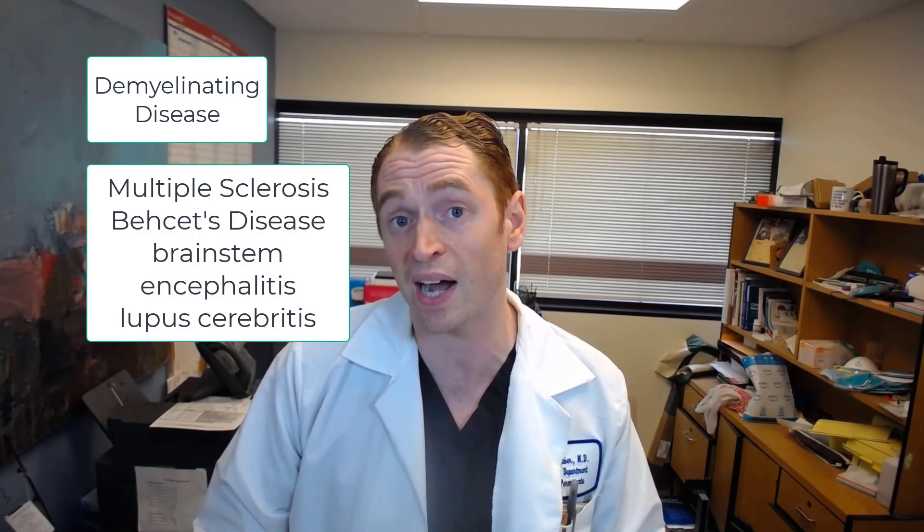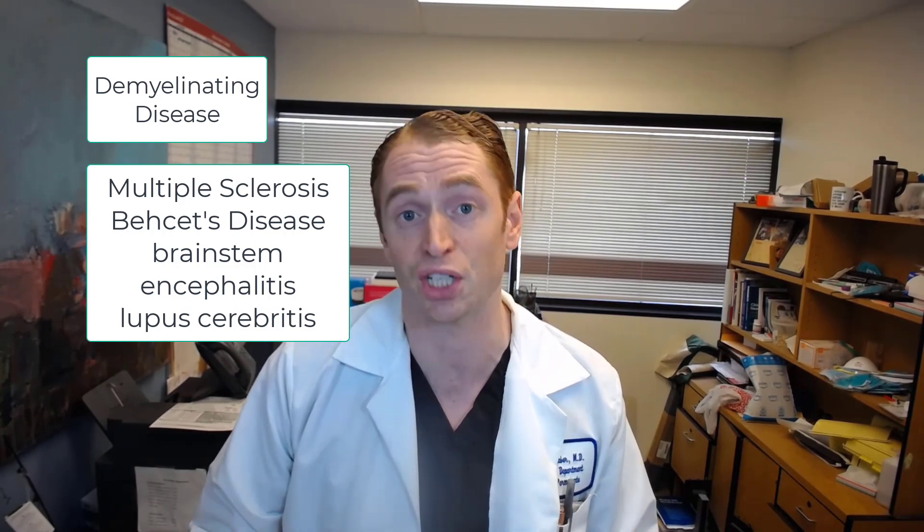Moving to the causes of INO, one of the most common is demyelinating or inflammatory disease of the central nervous system, especially multiple sclerosis. The medial longitudinal fasciculus is heavily myelinated and susceptible to these diseases. When this is the cause, symptoms tend to be more gradual in onset, may be bilateral, and may improve spontaneously or with steroids. Rarer diseases in this category include brainstem encephalitis, lupus cerebritis, and Behçet's disease.